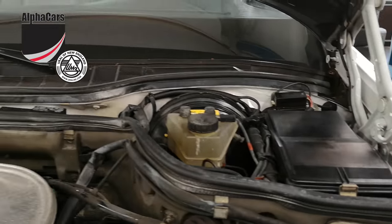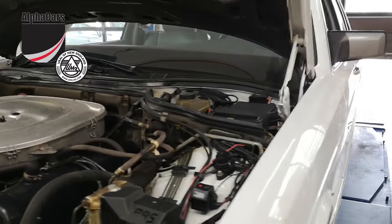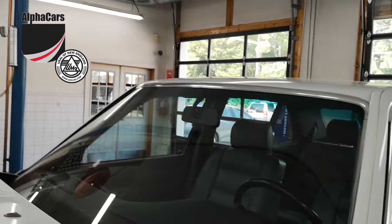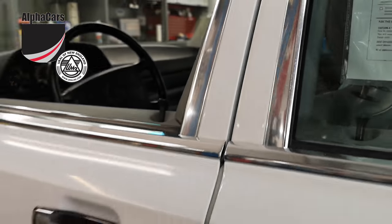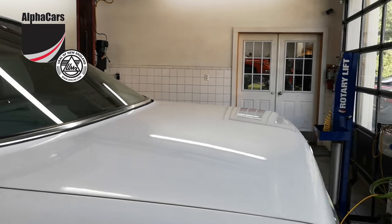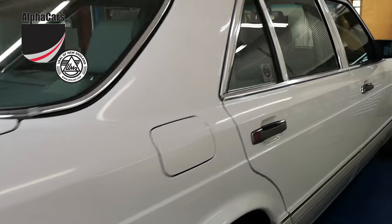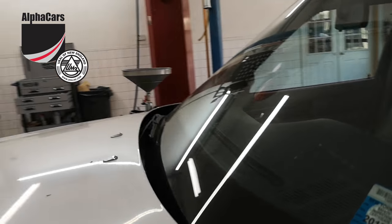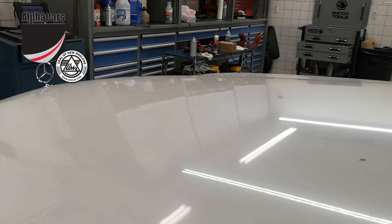We have not detailed the engine compartment — you're looking at a very original vehicle. The exterior has been washed and polished, but from the standpoint of paint condition there was minimal to no touch-up. This car has original factory paint, and we're going to use a paint meter to show you that. We'll start with the hood.